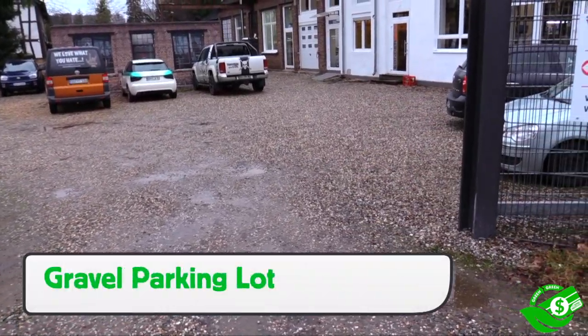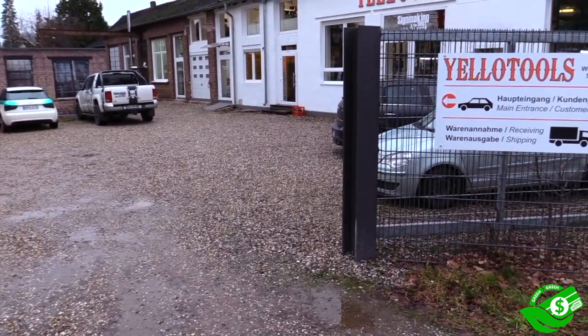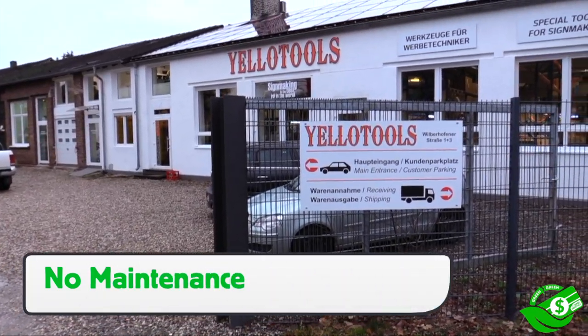Even the parking lot at Yellow Tools is green equals green. By not paving the parking lot, it saves a lot in terms of raw materials and labor, and there are also no maintenance costs, which can add up over the years.